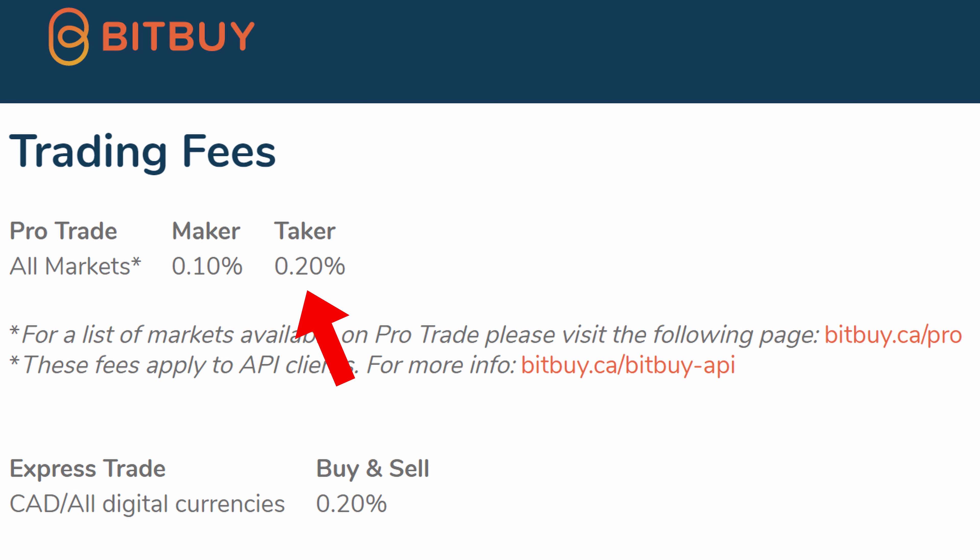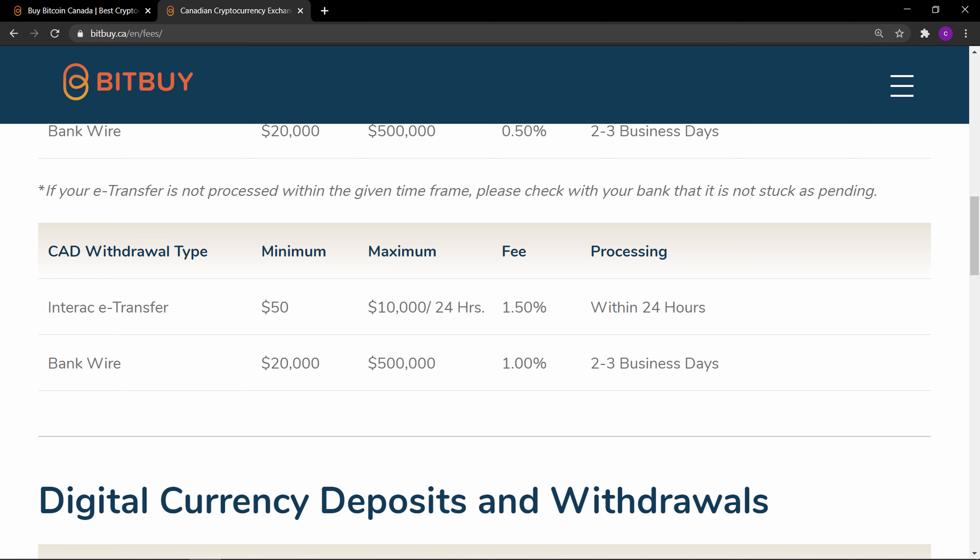Withdrawing crypto or fiat currency: if you wish to cash out on your gains, you can sell your crypto for Canadian dollars and withdraw. This can be done via Interac e-transfer or wire transfer. The quickest and easiest way is e-transfer — there's a 1.5% withdrawal fee, but only a $50 minimum and it's pretty much instant. A wire transfer withdrawal has a much higher minimum of $20,000 and takes a lot longer to process. If you want to withdraw your crypto to a personal digital wallet or another platform, be aware there is a minimum withdrawal amount and there will be mining fees, which vary based on the current price of the crypto and current mining fees.